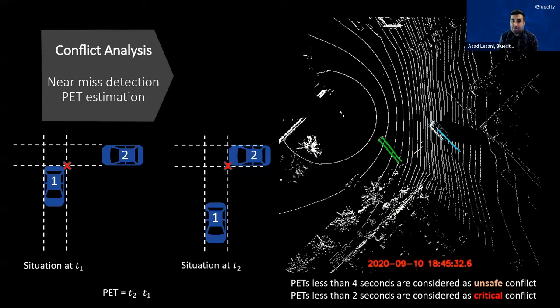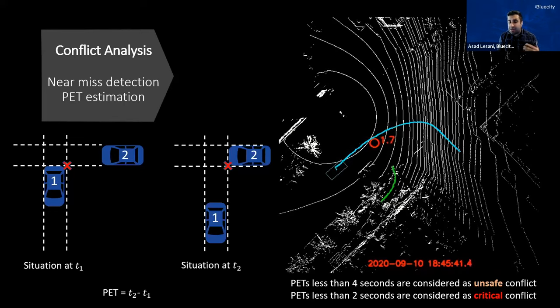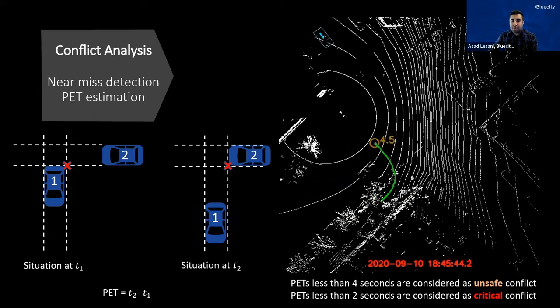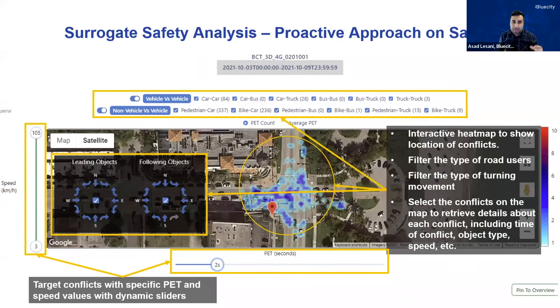One of the metrics we measure as a factor of conflict at the intersection is called PET, or post-encroachment time. Whenever we identify a conflict or encroachment zone between different types of road users — in this case, between two pedestrians and a turning vehicle — we measure PET. The shorter the PET, the higher the risk of accident at the intersection. This demo shows a sample PET, but the idea is to get access to this data 24/7. We pass this information to our databases and have a heat map accessible through our dashboard that shows the location of all conflicts identified at the intersection.